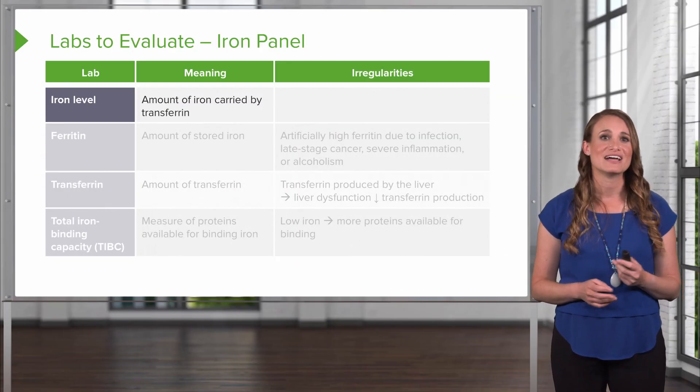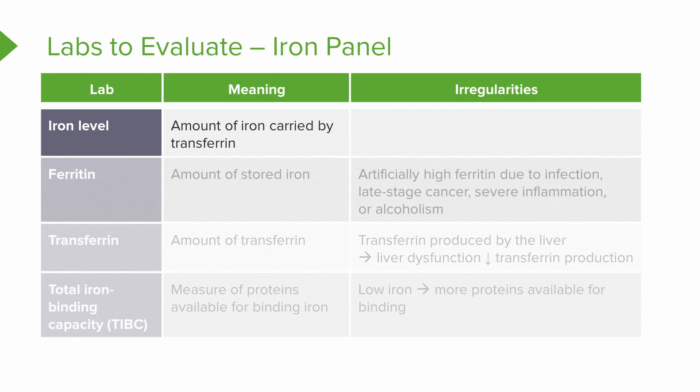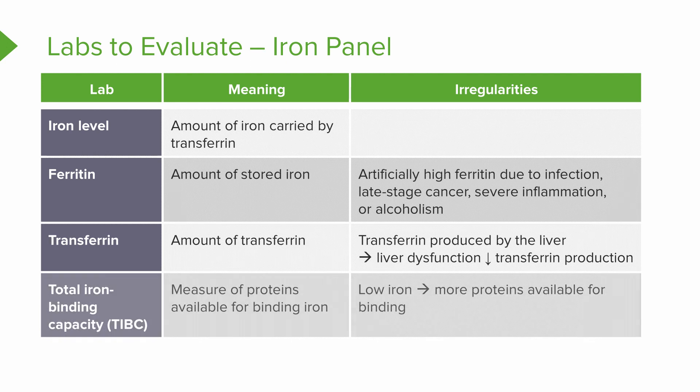Next, you're going to do an iron panel. The total iron level tells you the amount of iron carried by transferrin. The ferritin level is the amount of stored iron; a patient can have an artificially high ferritin in the setting of infection, late-stage cancer, severe inflammation, and alcoholism. The transferrin level — transferrin is the transfer protein produced by the liver — will be reduced when patients have liver dysfunction. And finally, the total iron binding capacity (TIBC) is the measure of proteins available for binding iron. If a patient has low iron levels, they're going to have more proteins and docking sites available for binding.